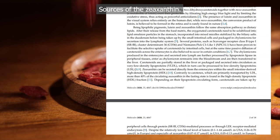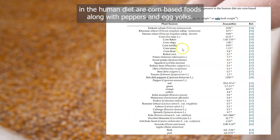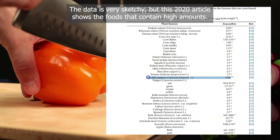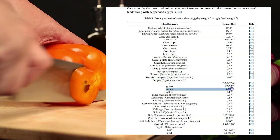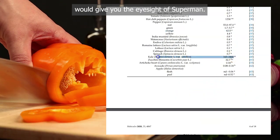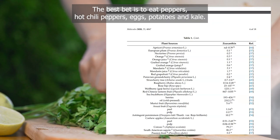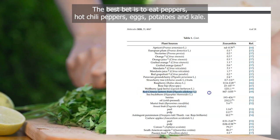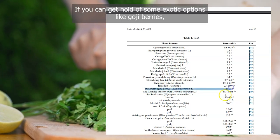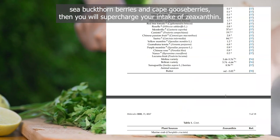The most predominant sources of zeaxanthin in the human diet are corn-based foods, peppers and egg yolks, though data is variable. While a kale shake and a big bag of maize-based snacks might seem ideal, the bioavailability is terrible. The best bet is to eat peppers, hot chili peppers, eggs, potatoes and kale. If you can source exotic options like goji berries, sea buckthorn berries and cape gooseberries, you will supercharge your zeaxanthin intake.